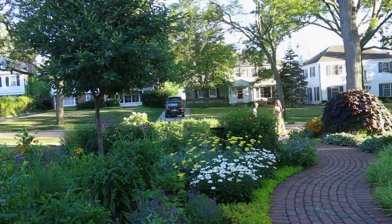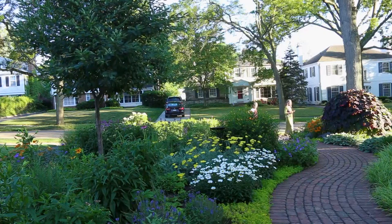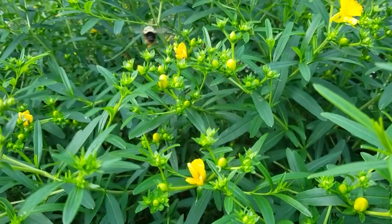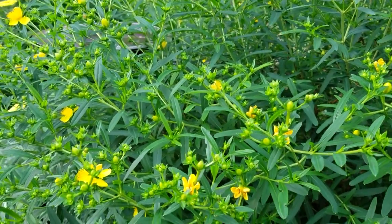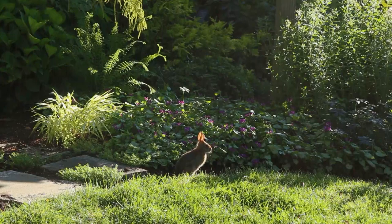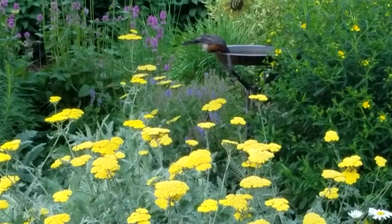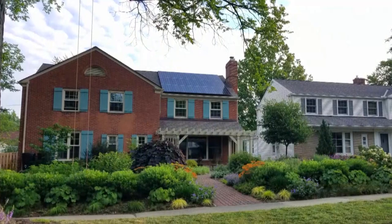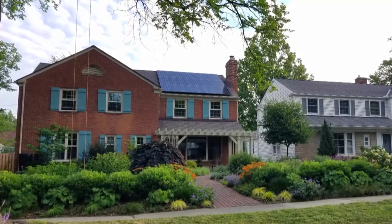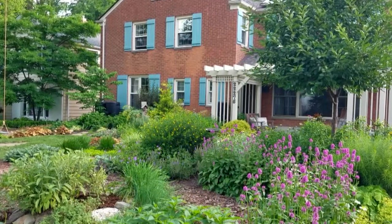People always stop and talk and want to know about it — it just really gets people's attention. And all summer it's just a buzz with all kinds of insects, hummingbirds, birds, and little critters and rabbits. Except the rabbits ate all my coreopsis in the back, which I was not happy about. But besides that, it's just so much fun to watch them. With the bird baths and everything, they're very funny to watch. And there's just such a beautiful variety of plants here — when one flower goes, another's just starting to bloom.